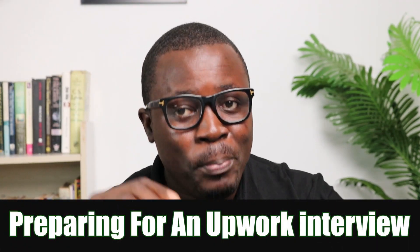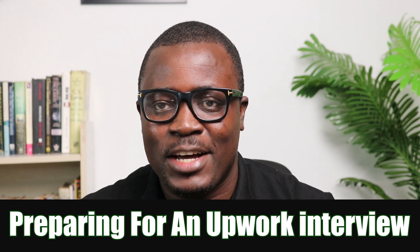Hello, I hope you are doing great. This is Eric Okumado, your favorite freelance coach. It's a pleasure to have you here again. Today, I want to speak on preparing for an Upwork interview.